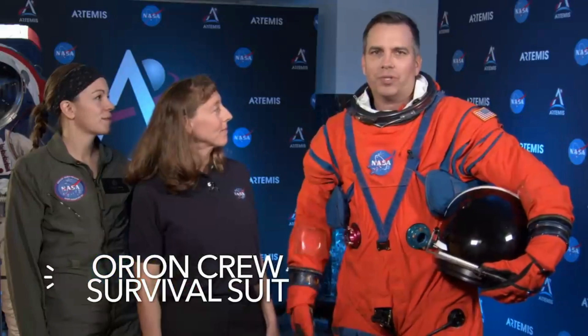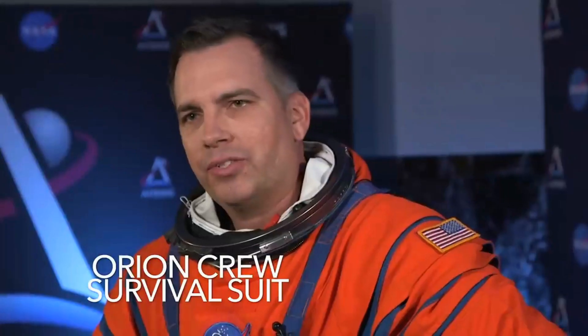So why does NASA have two Artemis spacesuits? This is the Orion crew survival suit, and it's different than the XEMU that you just saw. Dustin's going to tell you all about it. This suit is worn during launch and entry of Orion. This suit is also designed for contingency operations. If we had an emergency in deep space, the crew could actually survive in this suit and live for up to six days.